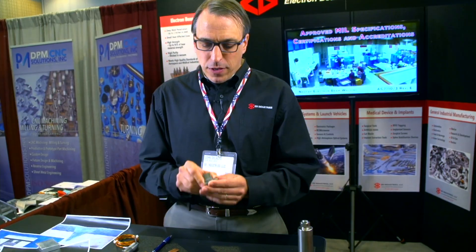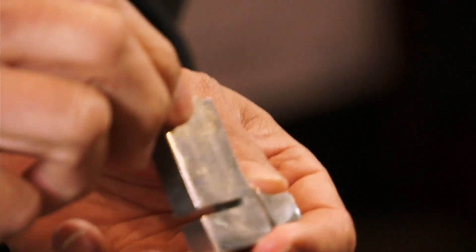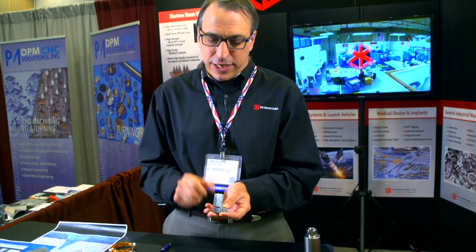There's no filler material required. This part is part of a high torque motor coupling where they had to put together all these layers of stainless steel to give it the strength, and it actually flexes a little bit.